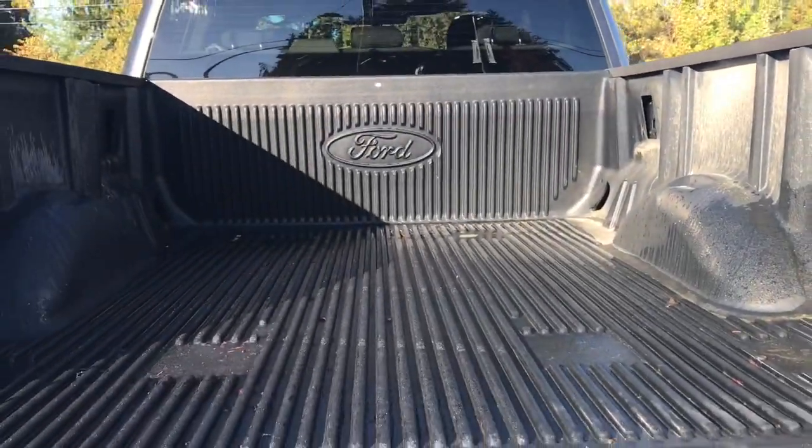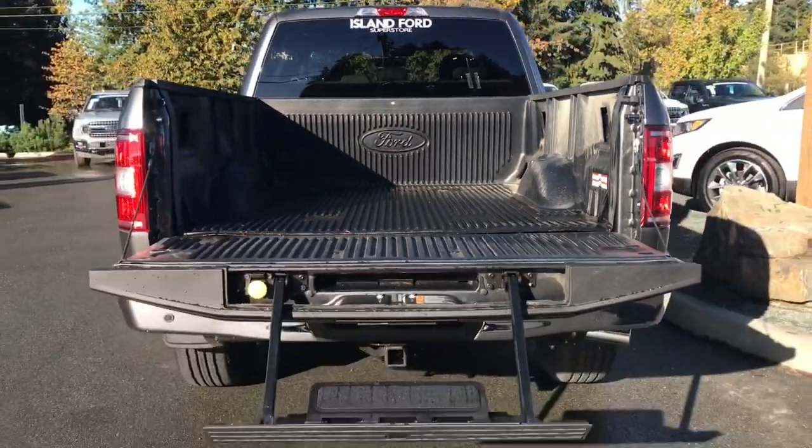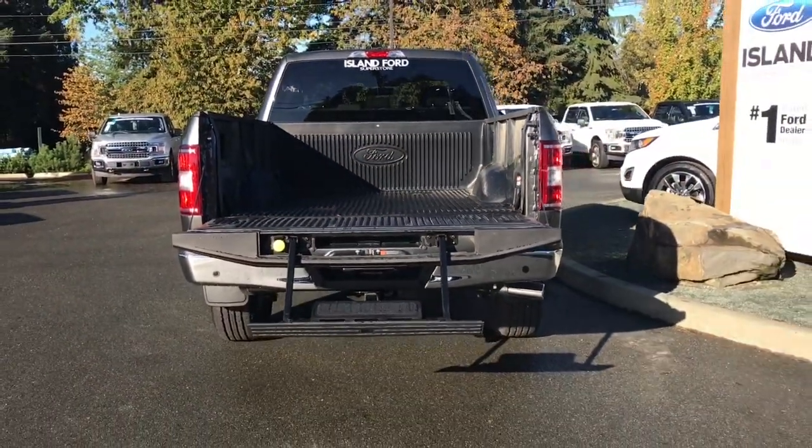Inside the bed you have tie-downs in all four corners as well as the BoxLink system. You have a plastic vinyl box liner as well as a tailgate step to make it easier to get in.